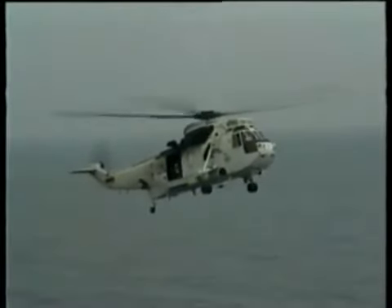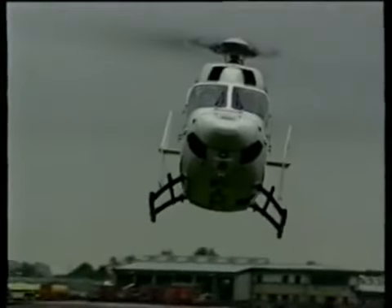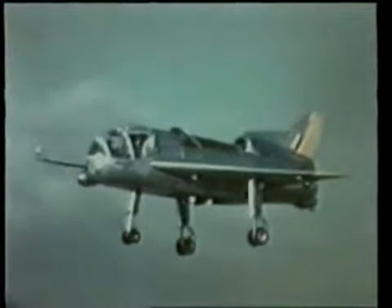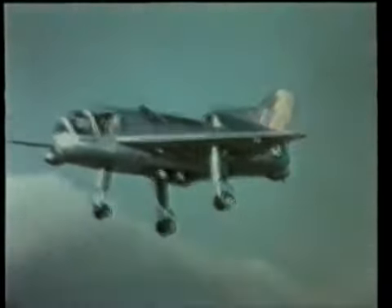The concept of vertical takeoff is not new — the helicopter has been around for decades. But the idea of creating a fixed-wing aircraft that could take off vertically taxed the minds of designers for a long time. In the mid-50s, Rolls-Royce built a test rig nicknamed the Flying Bedstead. By 1958, this had been converted into a realistic aircraft, the Short SC-1, with no less than five Rolls-Royce RB108 engines — four mounted vertically to give lift, and one in the tail for forward flight.